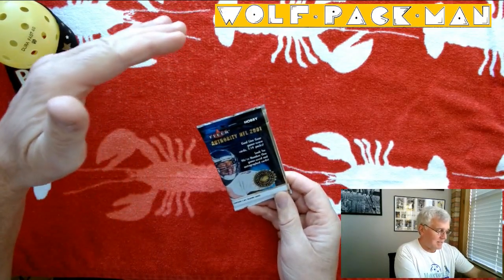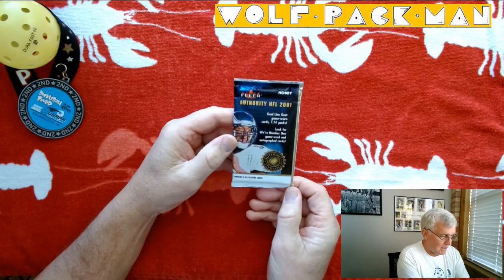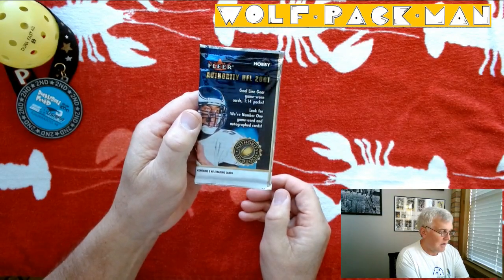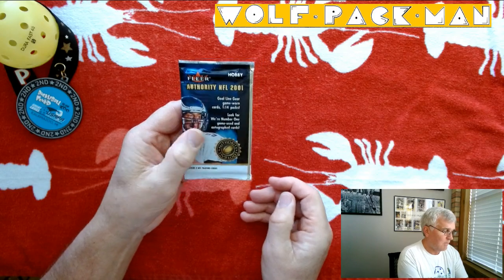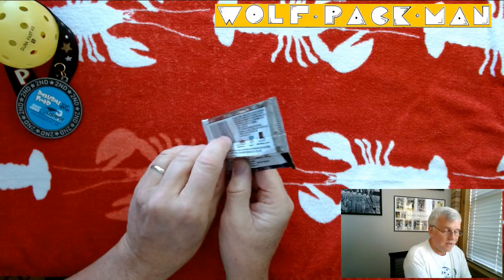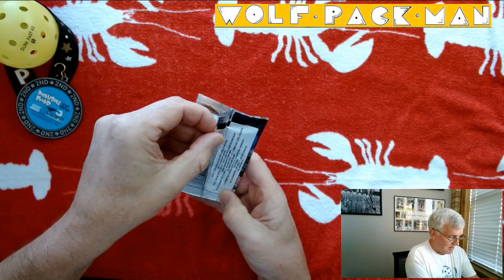I did have one of those jumbo packs that I've already opened, but they also had regular packs. It says on the front, look for the number one game used autograph cards, and goal line gear game worn cards, one in 14 packs. So cross your fingers that this is the one in 14 — you never know, you can always hope.